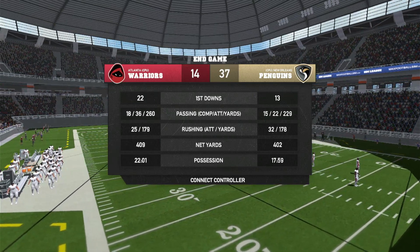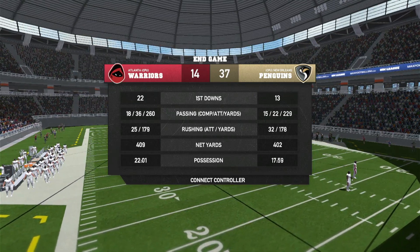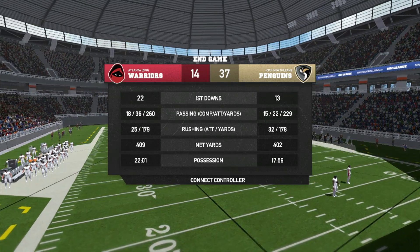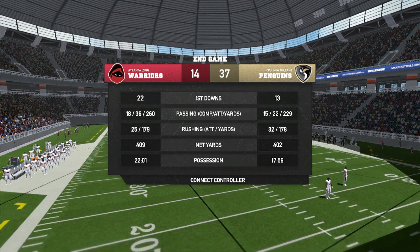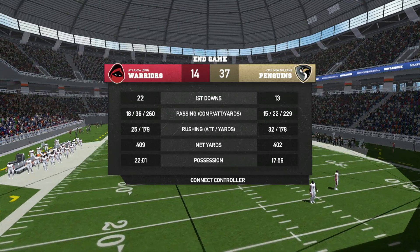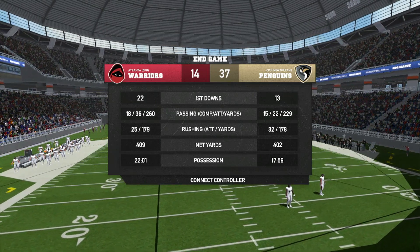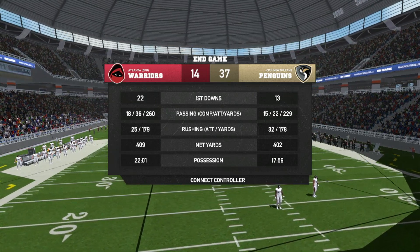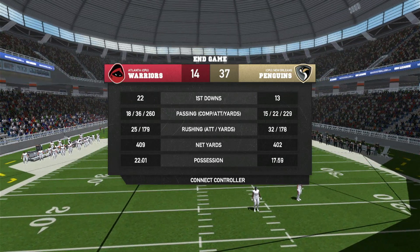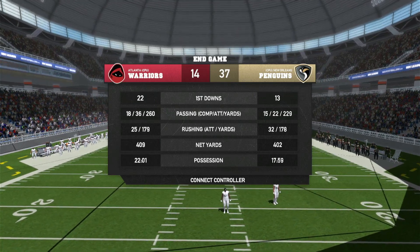If you want to know the sliders, let me know in the comment section. These sliders might also work for Maximum Football 2023. I had all the sliders set all the way up to 100 for everything, penalties set to fair, 10-minute quarters, and QB waggle on. If you want me to show you what the sliders are, let me know in the comments so you can copy them down — it's just 100 for everything.